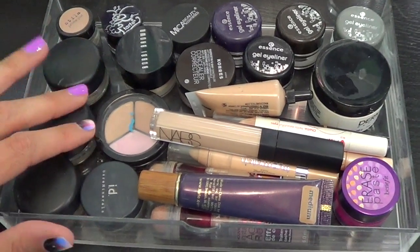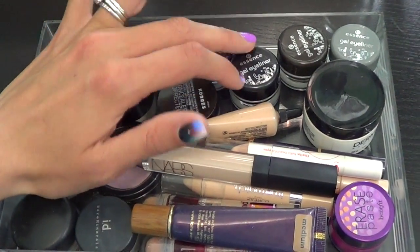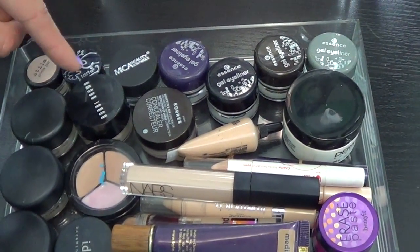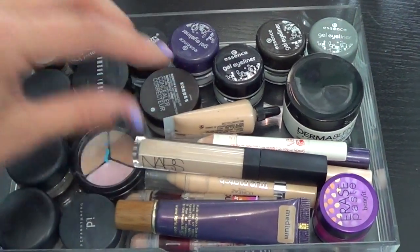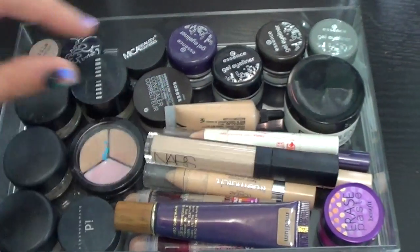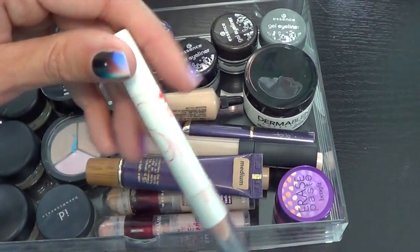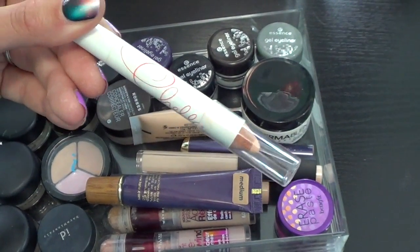My next drawer down is probably one of my heaviest drawers. These three things are MAC Paint Pots. I have some gel eyeliners in here from Essence — if you haven't tried these, I suggest you do. They dry out kind of quickly, but they're like $2 or $3 a piece and they're really, really pigmented and they stay on really, really well — hence I have almost every color. I have a Bobbi Brown Concealer and Powder Set, a Kora's Concealer, Dermablend Concealer. My favorite concealer right now is from NARS — it's the Radiant Creamy Concealer in Vanilla, amazing for under your eyes. And I set it with the Bare Minerals Well Rested.